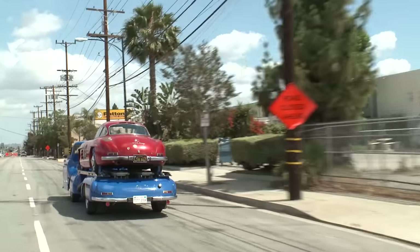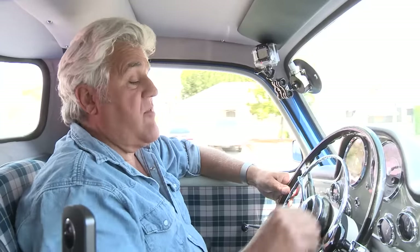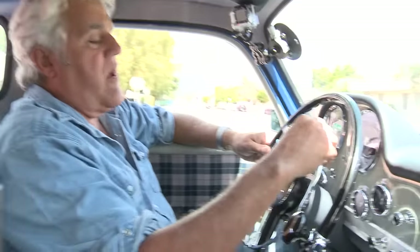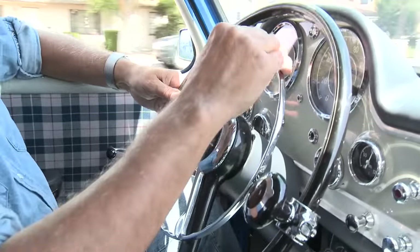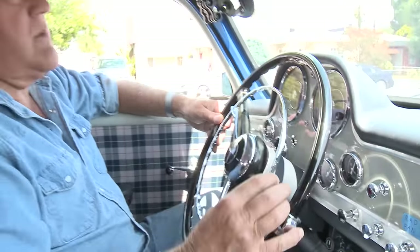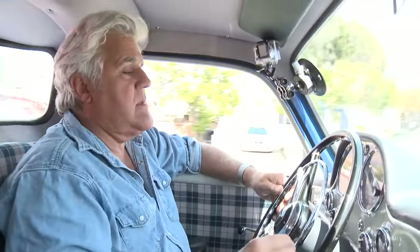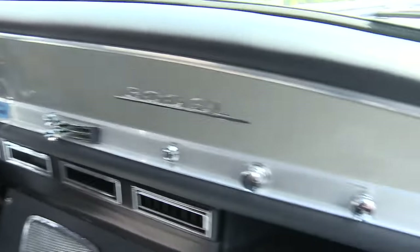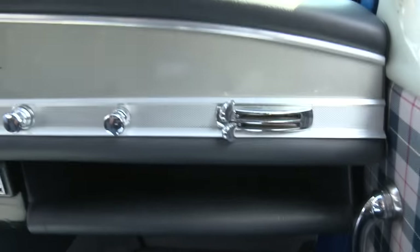One thing I love about these old Mercedes: the turn signals are right here on the horn ring. You turn it left and it turns the left signal on; turn it right and the right signal comes on. It's also a horn. I've got padding on here because there's no power steering and you hit your knuckles on the dashboard — but it's a proper Mercedes dashboard for the period, just like the SL.